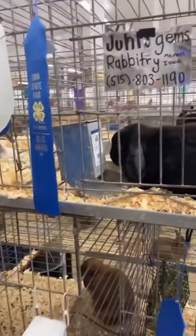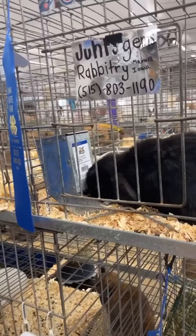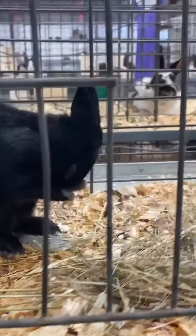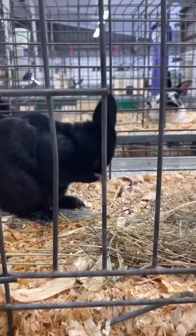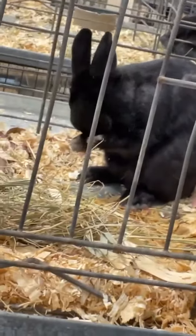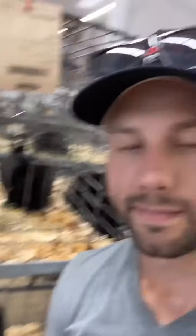My personal favorite building of the fair — I might be alone in this — but it's the rabbits. How cute is that? Just a little guy cleaning himself. How can you not love those guys?